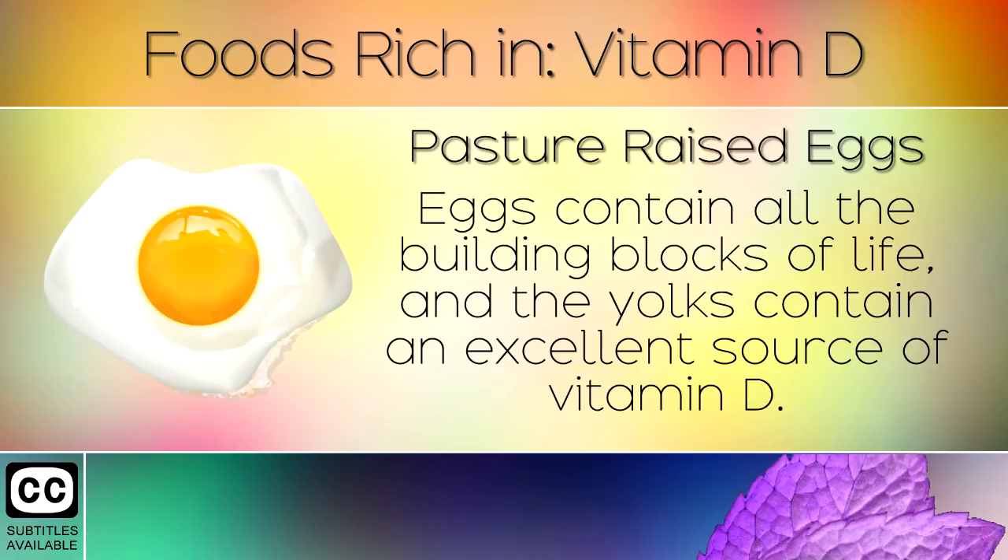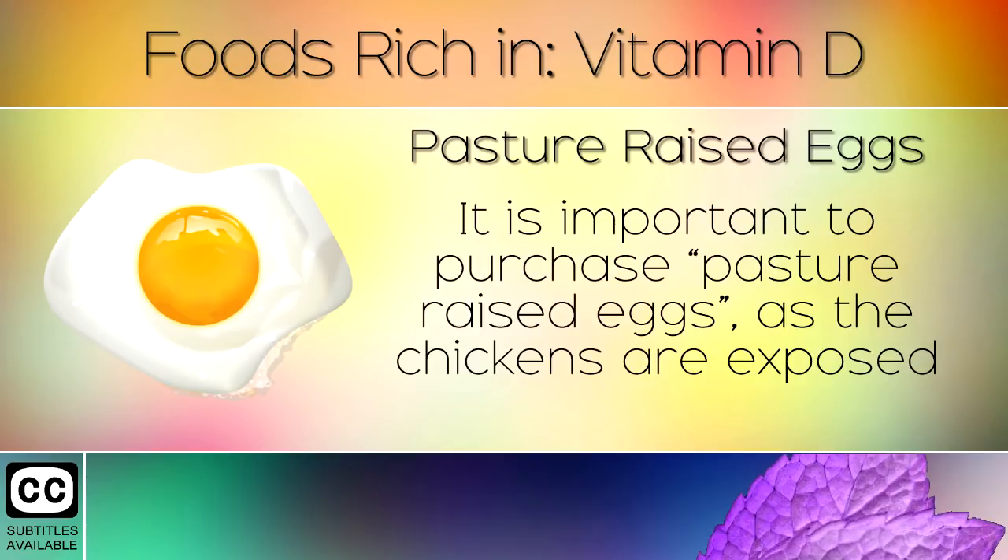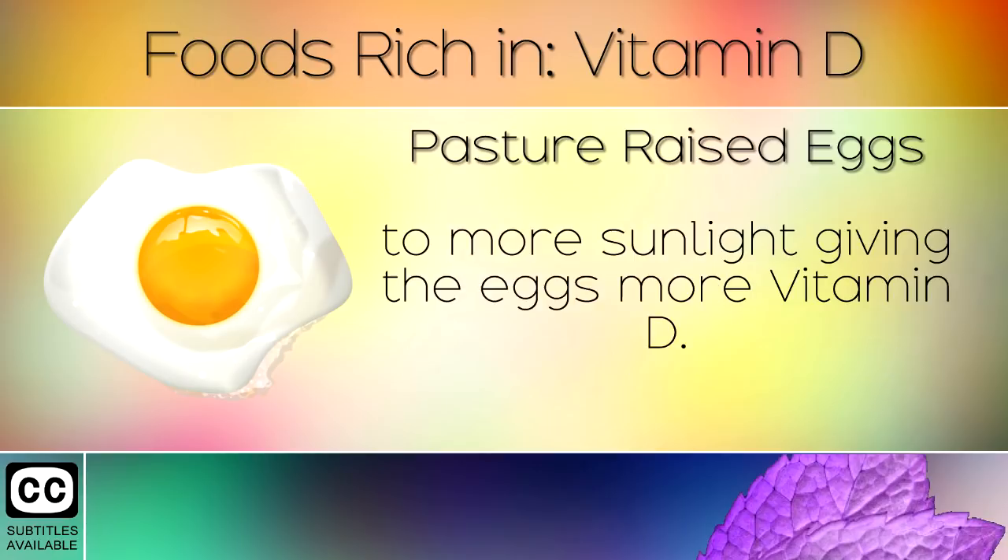6. Pasture Raised Eggs. Eggs contain all the building blocks of life and the yolks contain an excellent source of Vitamin D. It is important to purchase pasture raised eggs, as the chickens are exposed to more sunlight, giving the eggs more Vitamin D.